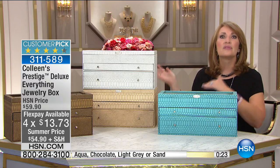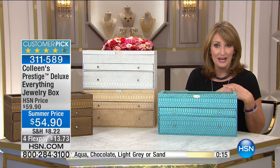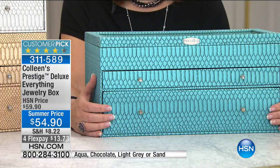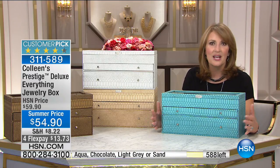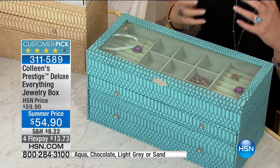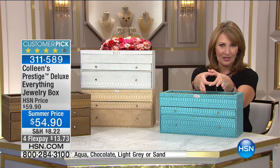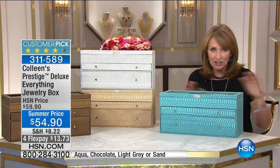Virtually every Prestige box we offer on HSN.com becomes a customer pick. It's still sleek but definitely has the storage capacity. They make wonderful gifts — if there's anybody in your family who loves jewelry, I love to give them a Prestige box. It not only organizes you in a really smart way, but think about it: you could have all the jewelry, but it's like having beautiful clothes and a disorganized closet where you can't find anything. Same with jewelry.